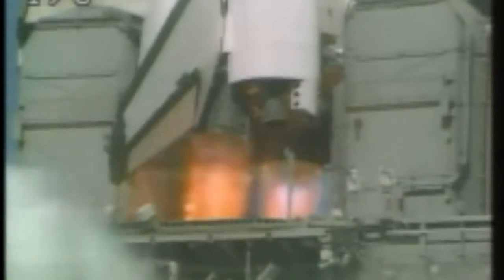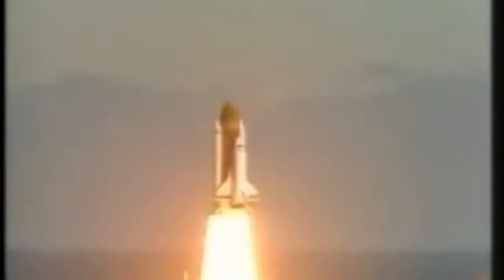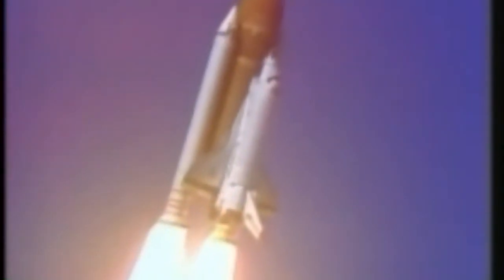We have main engine start. 4, 3, 2, 1, and liftoff. Liftoff of the 25th Space Shuttle mission, and it has cleared the tower. Houston now controlling. Roger, roll, Challenger. Good roll program confirmed. Challenger now heading down the range.